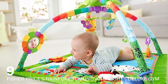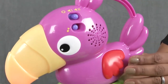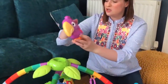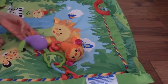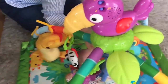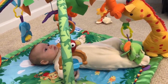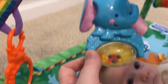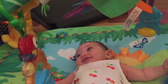Number 9: Fisher-Price's Rainforest Music and Lights Deluxe Gym — a more budget-friendly alternative. This playgym is perfect for compact spaces without compromising on the interactive and developmental features. It includes a removable toucan, which offers portable amusement, making it a versatile choice for parents. The gym's vibrant colors, engaging textures, and the variety of hanging toys make it an enriching experience for a baby's sensory development. The playmat, adorned with rainforest-themed graphics, provides a stimulating backdrop for a baby's playtime. This gym also addresses different developmental milestones.